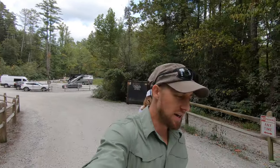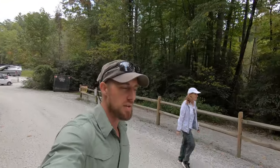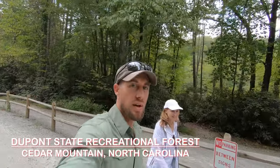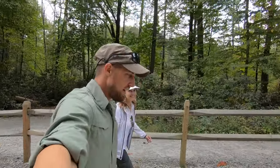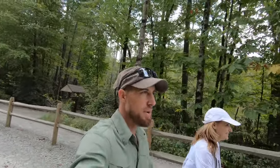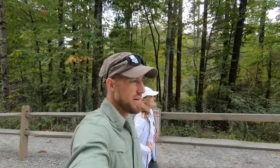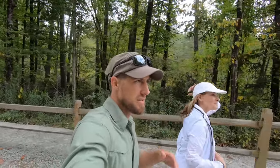Hello everybody, welcome back to another video on the channel. Got another adventure for you today — it's Tuesday, September 26, 2023. Just got here to Asheville, North Carolina with my mom. The mission today: we're in a state park called DuPont State Recreational Forest, about 30 minutes south of Asheville. We're going to check out four different waterfalls here in this state park.